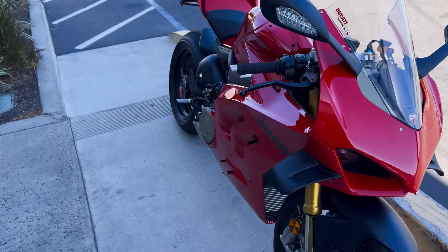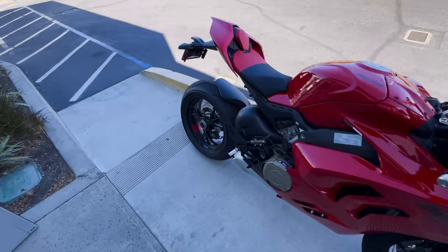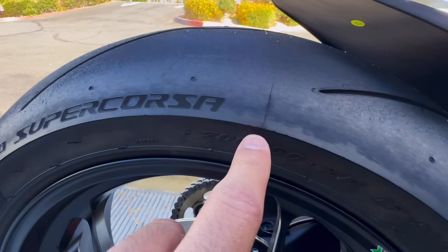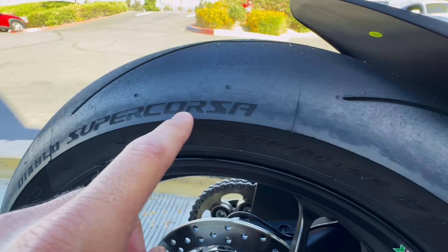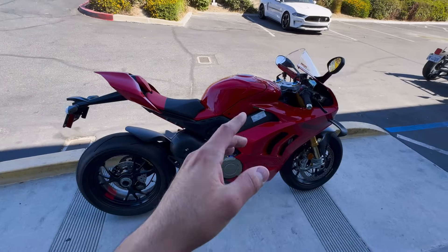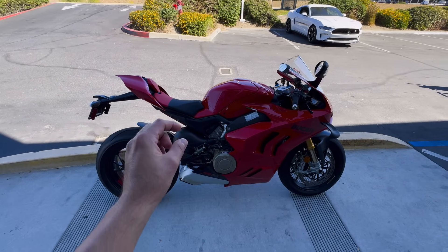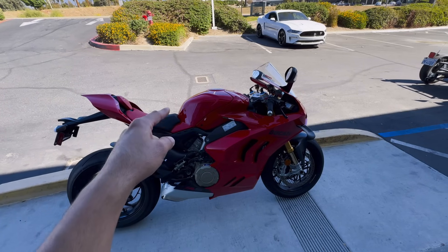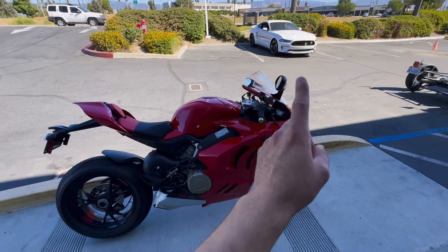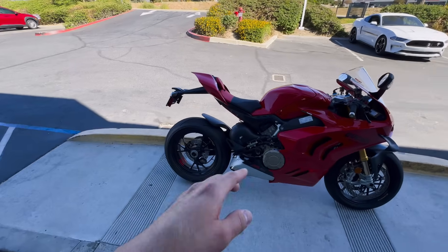Today I brought the Ducati V4S to the shop, rode it, did a couple little pulls. You can see the little rash — this is just from the street — a little tiny chicken strip, finally riding on the Supercorsa. There are 206 miles on this dash currently. The 186 limiter is not even a real limiter — at 187 it just throws lines, doesn't show mph, and I watch the RPM keep going for like a full minute. This thing goes well over 200 miles an hour from factory.